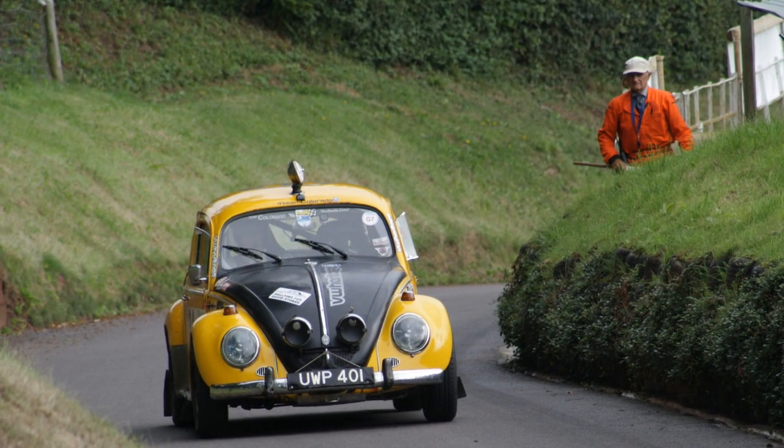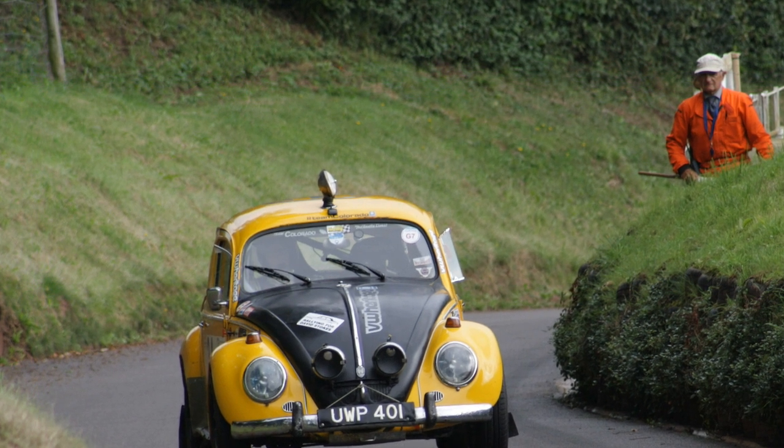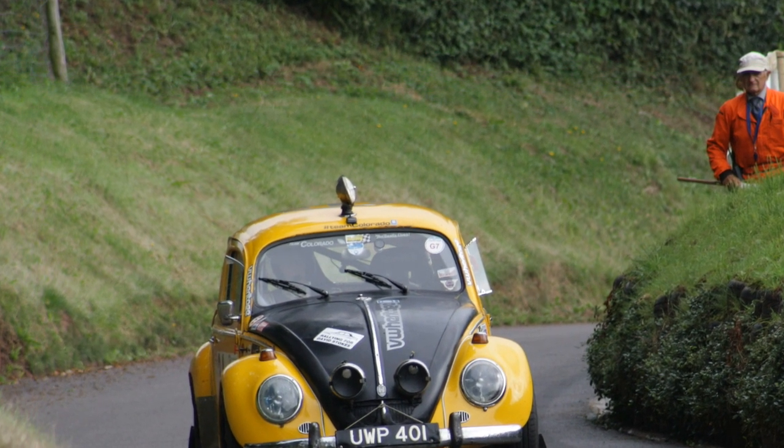Not quick at all was this Volkswagen Beetle, which has been a rally car since it was three years old. And I think it's been in the same ownership since then as well. Also saw it at the Fast Car Festival.